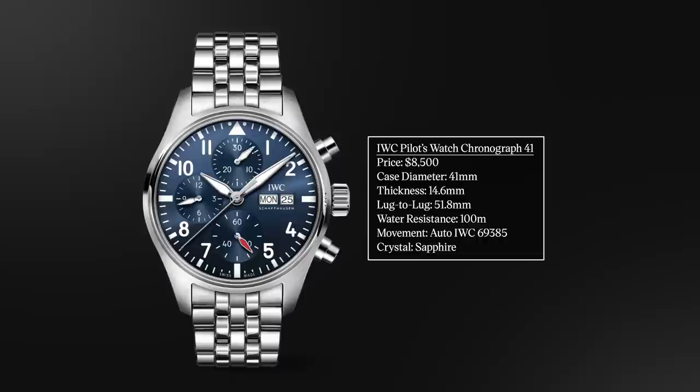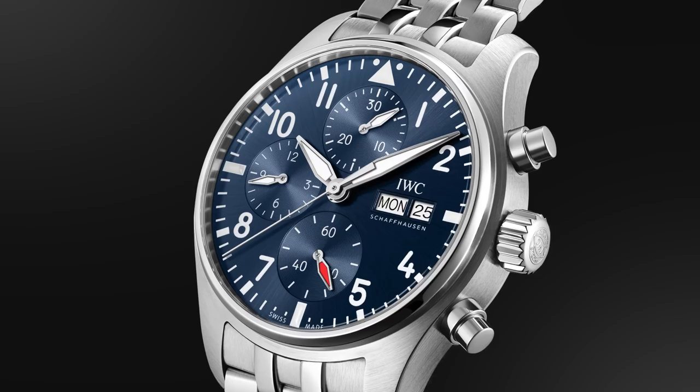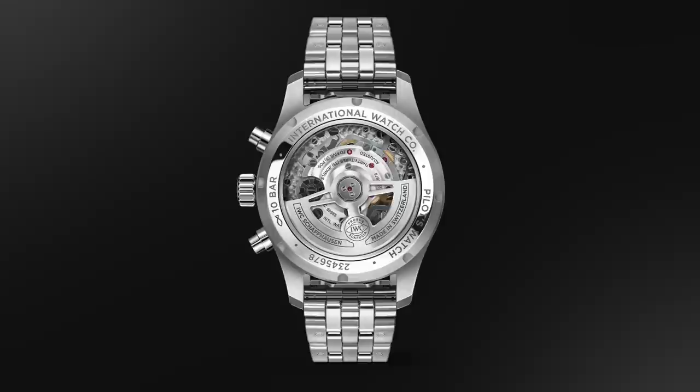The other important IWC chronograph ties to their Pilot Watch design history — the Pilot Watch Chronograph 41. This Pilot Chronograph collection was updated in 2021 with improvements to the caliber and case, clearly looking back to World War II with the pilot watch design IWC is so famously known for. 41mm case diameter, 14.6mm thick, and a 51.8mm lug-to-lug — larger watches — but considering the theme, they get a bit more leeway. 100 meters of water resistance and the IWC 69385 caliber on the inside.